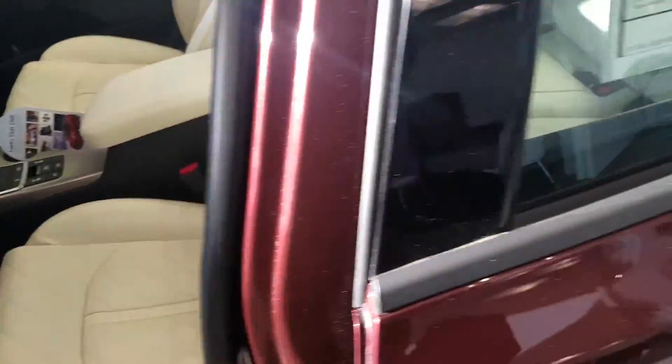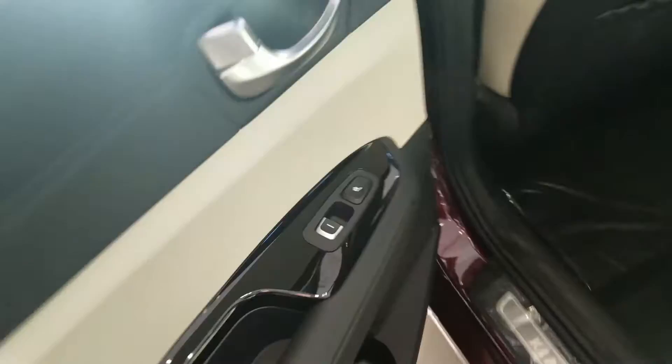In this one you do have rear heated seats, right there.